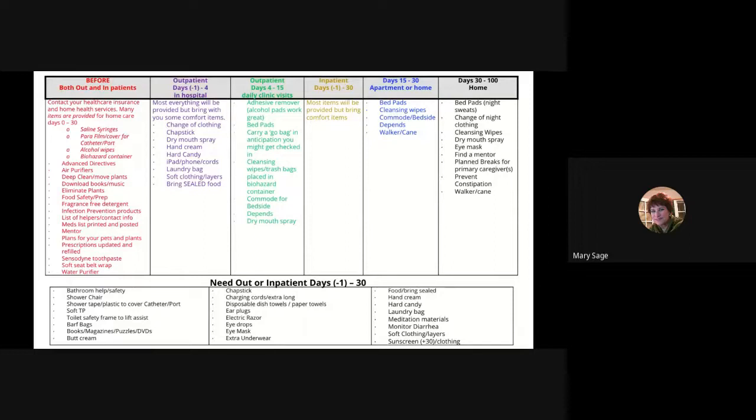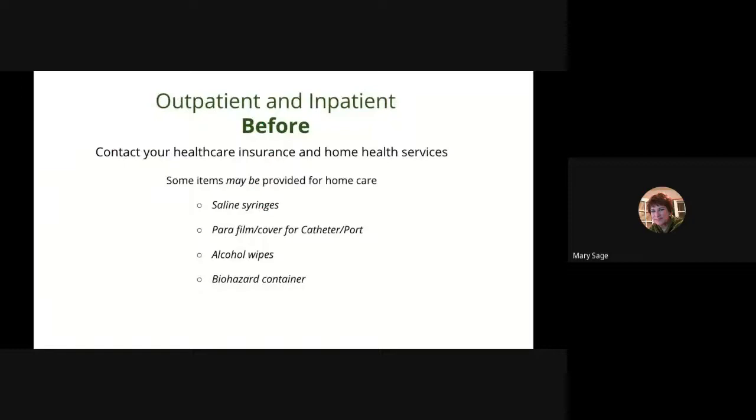Before you check in for your transplant, call your healthcare insurance and ask if they offer home health care assistance or supplies for your post-recovery — many do. These items are needed for both outpatient and inpatient to help care for your catheter or port. You will have a catheter or port for days negative 1 through 30. Also ask if they provide disposable bed pads and gloves. Some items you will want provided are saline syringes, film cover for your catheter or port protection while showering, alcohol wipes — which are also good for removing tape residue off your skin — and a biohazard container.